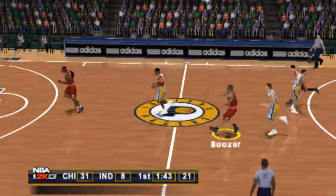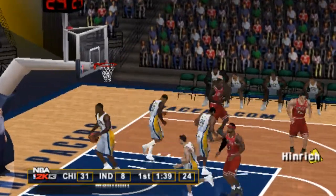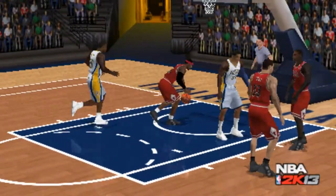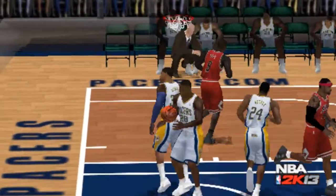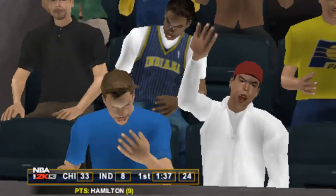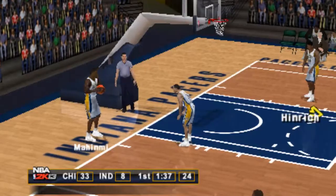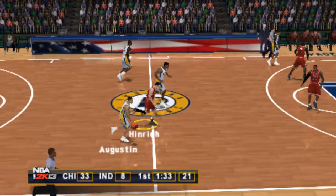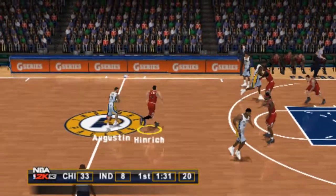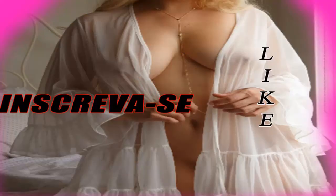To Poozer. The Bulls bring it up — 1:44 left in the first quarter. Richard Hamilton. To the middle, to Augustin. Heinrich is called for reaching in — that's his second foul of the game.